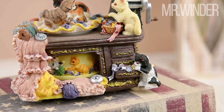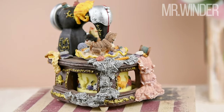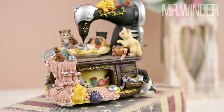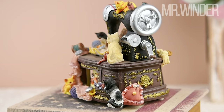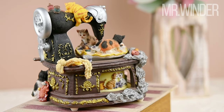The vintage sewing machine music box is not just a decorative item — it's a collector's dream come true. Its premium materials and painstaking craftsmanship hold immense value for any collector. This unique piece combines vintage aesthetics, a timeless melody, and playful cat motifs, making it a fantastic addition to any home decor.